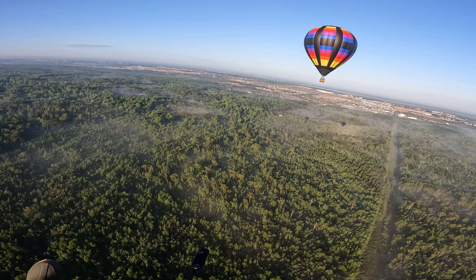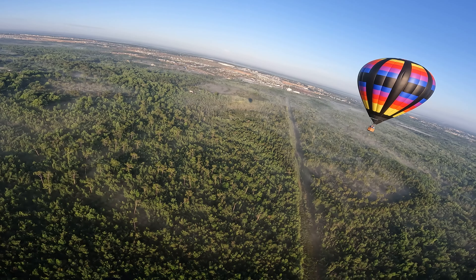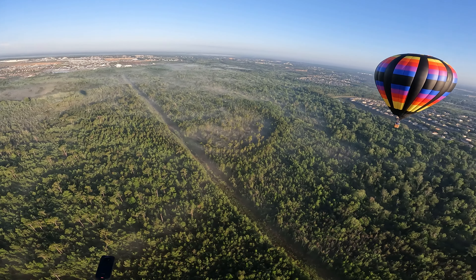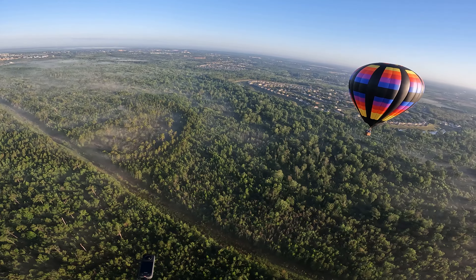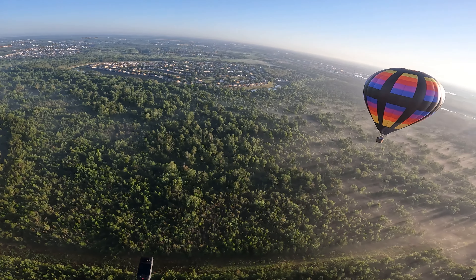When I flew up, I could see the excitement on the passengers' faces. I think it's probably as cool for them to see us flying as it is for me to see them flying. Maybe one day I'll take a little trip down south and do one of these balloon tours myself. But overall, it was really cool.